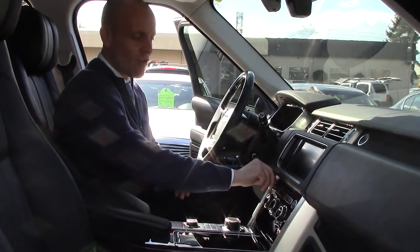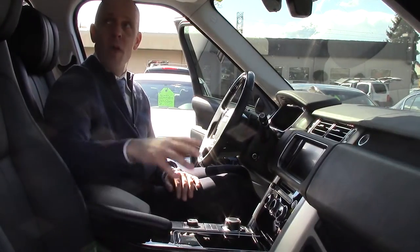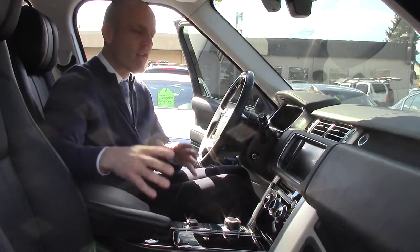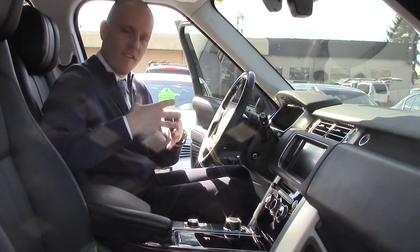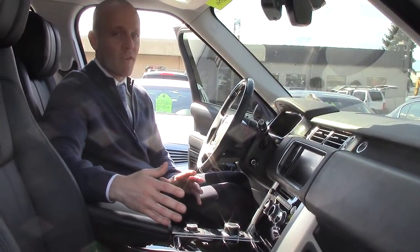This is one of those vehicles you can just sit in for about three hours and relax and enjoy the experience. Panorama roof — a lot of vehicles have a panorama roof, a lot have leather, a lot have great stereo systems. But the way this entire vehicle is put together, it's a pretty marvelous vehicle.